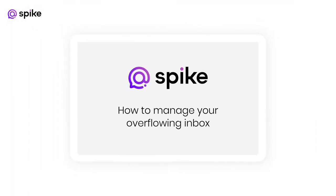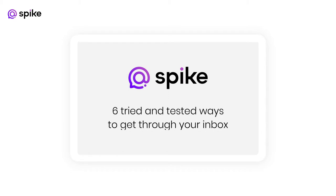How to manage your overflowing inbox with Spike. Here are six tried and tested ways to get through your inbox faster than ever.